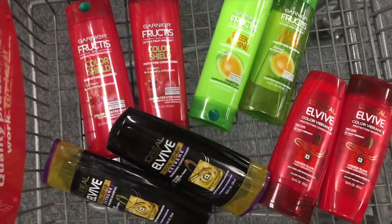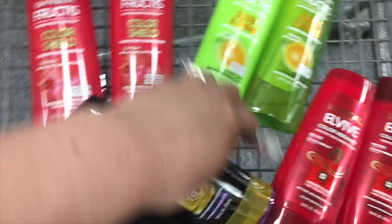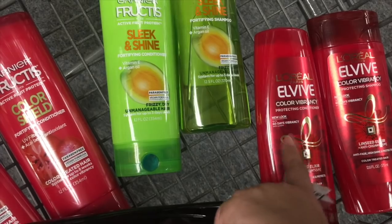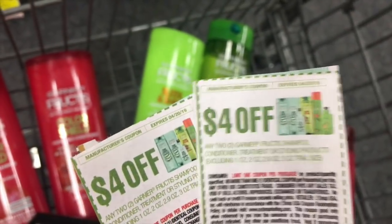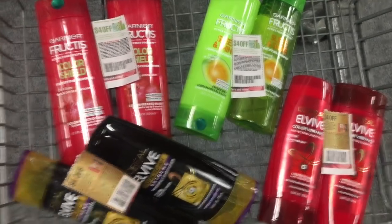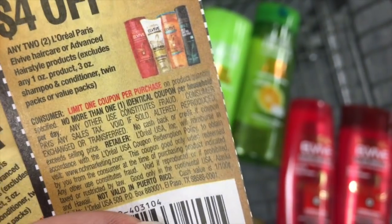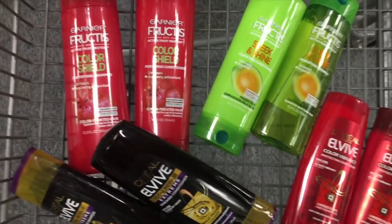For my first transaction, I'm getting Garnier Furtis — two sets — and the L'Oreal L5 — two sets as well. I'm interested in trying the Garnier Color Shield and the L5 Color Vibrance to help keep my color from fading. I'm using two $4-off Garnier coupons and two $4-off L'Oreal L5 coupons. My store usually allows these, though it depends on your location.